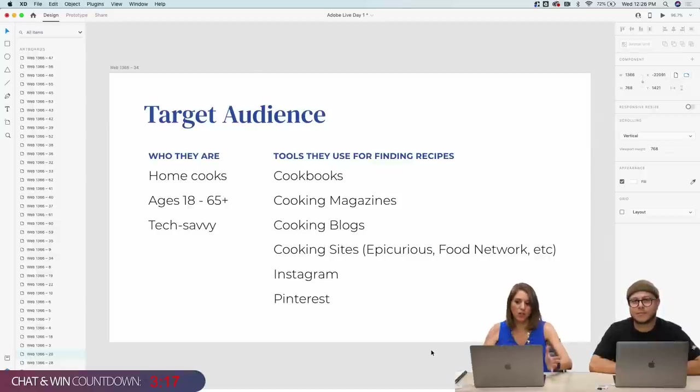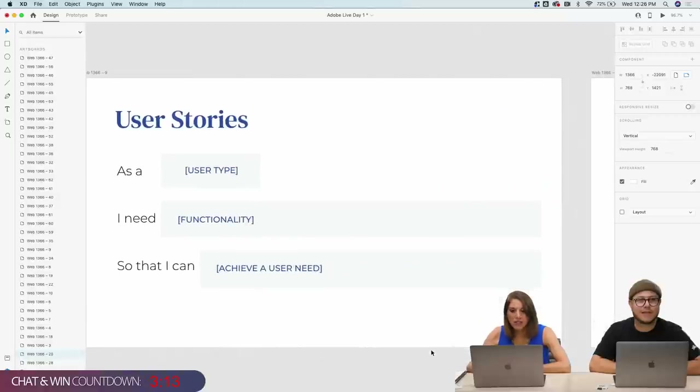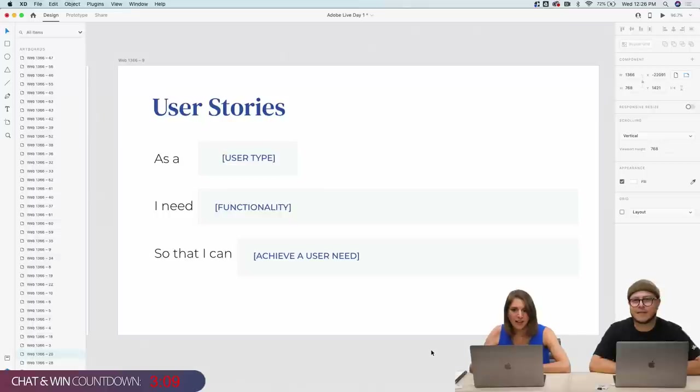Once we've framed who our target audience is and what they're currently doing, we start to think about user stories. I'm curious if anyone in the chat has familiarity with user stories. This is something I'd typically do with a product manager and a development team. You use this framework to justify every feature you're going to include in a product. You say: as a [user type], I need [functionality] so that I can achieve [user need].